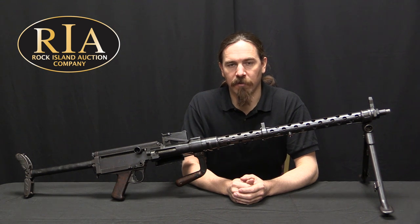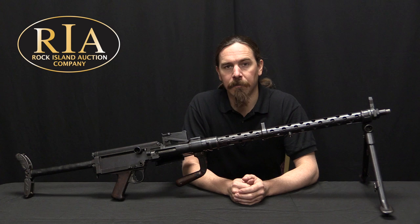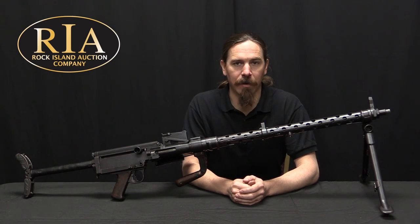Hi guys, thanks for tuning in to another video on ForgottenWeapons.com. I'm Ian McCollum, and I'm here today at the Rock Island Auction Company taking a look at a few of the guns they are going to be selling in their upcoming May of 2019 Premier Auction.